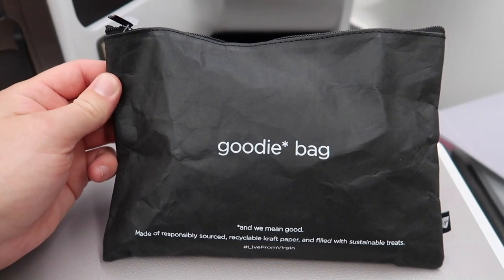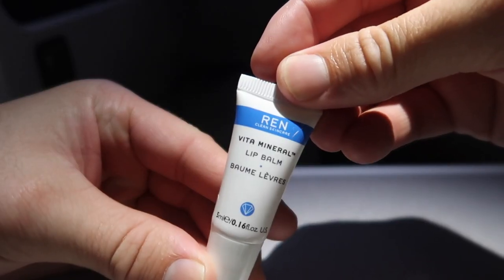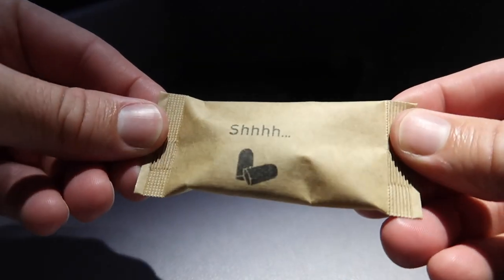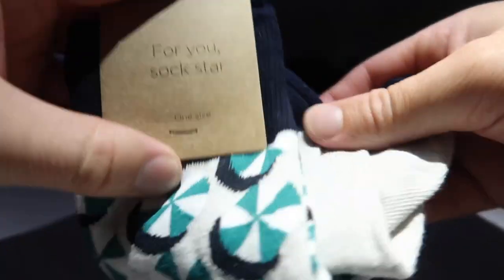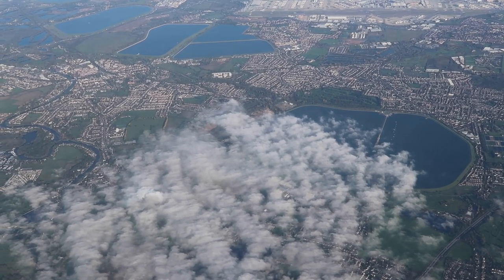Let's take a look inside the amenity kit. Virgin seems to be pushing sustainability big on this one, which is good to see. You get REN lip balm, moisturizer, hand cream, earplugs, a bamboo toothbrush, pen, eye mask and socks — which were among the highest quality I've actually had on a plane. Yes, they're now in the sock drawer.